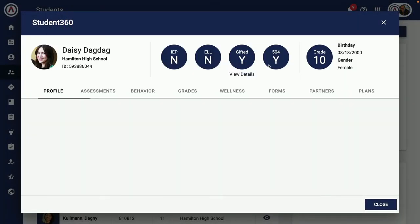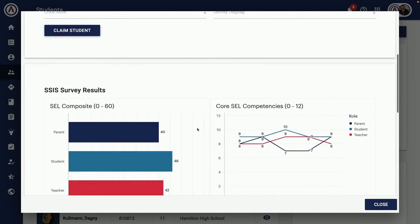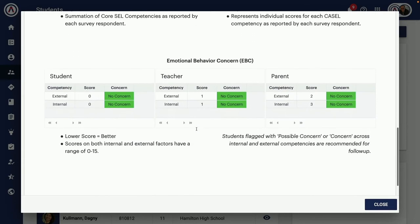Once the surveys are completed, schools can review results via the wellness tab. Results are tabulated in a variety of ways, including between different survey takers.